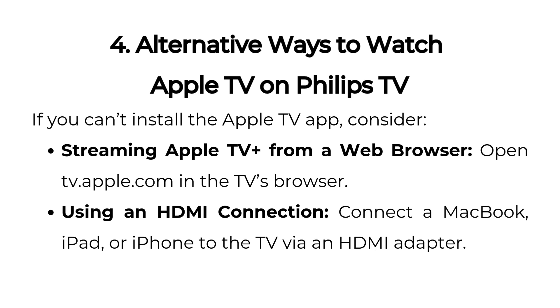Alternative ways to watch Apple TV on Philips TV: if you can't install the Apple TV app, consider streaming Apple TV Plus from a web browser — open tv.apple.com in the TV's browser. You can also use an HDMI connection by connecting a MacBook, iPad, or iPhone to the TV via an HDMI adapter.